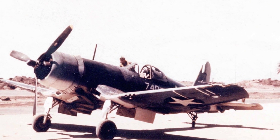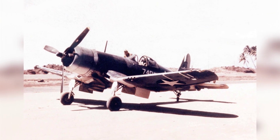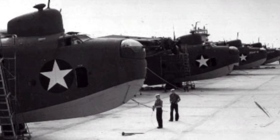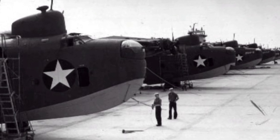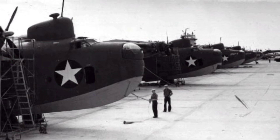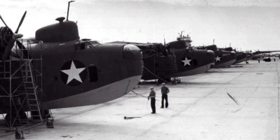A photo of a Marine F4U-1 Corsair on the Torakina airstrip in the Solomon Islands in early 1943. A photo of a Mariner aircraft from the US Navy Patrol Squadron VP-201, taken at Naval Air Station Banana River in Florida, around December 1942 to February 1943.